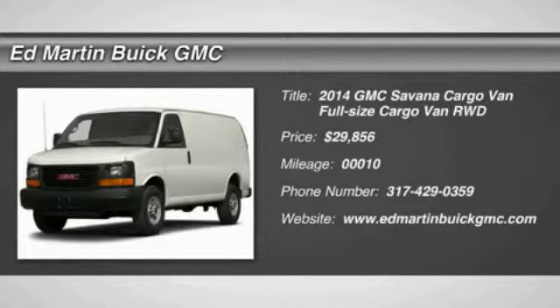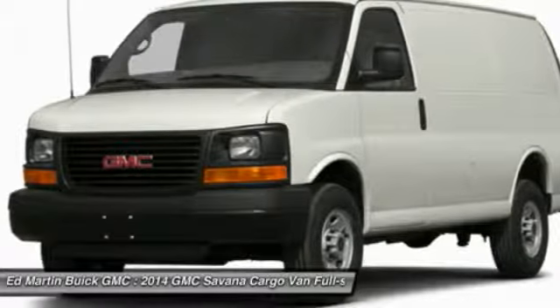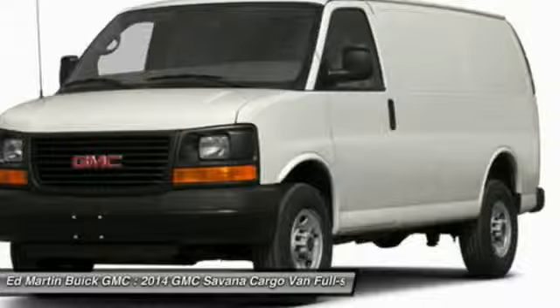The 2014 Savannah. The Savannah passenger van is a blend of comfort, convenience, and style. Available in 8, 12, and 15 passenger models, the Savannah has been designed and refined with safety as the constant goal.